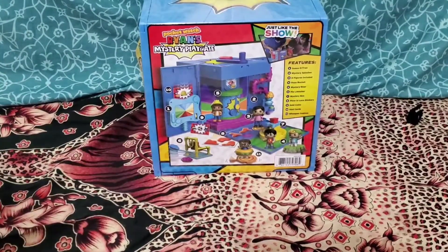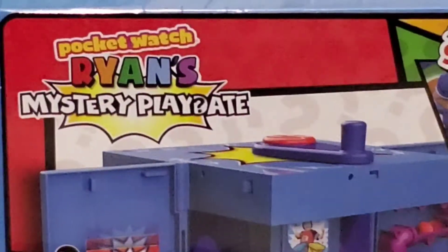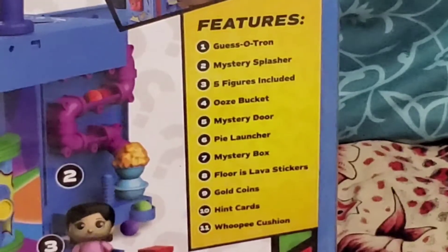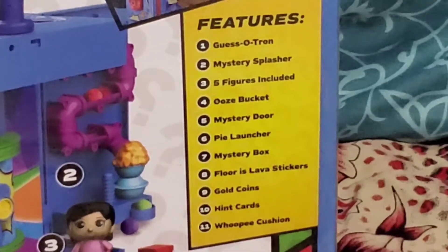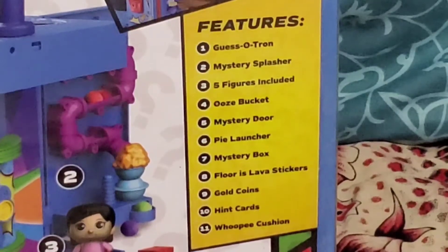And here is the back of the box. It has eleven features: there is a guess-a-tron, a mystery splasher, five figures included, ooze bucket, mystery door, pie launcher, mystery box, floor is lava stickers, gold coins, mint paint cards, and whoopee cushion.